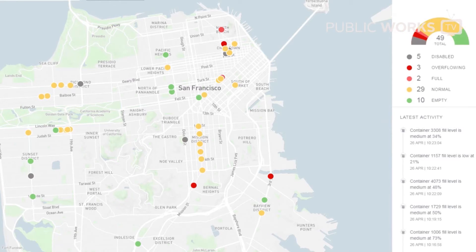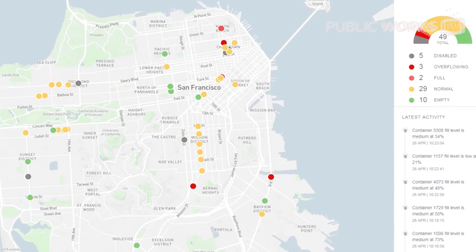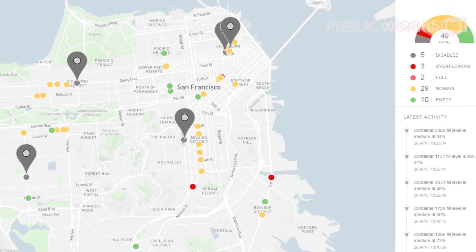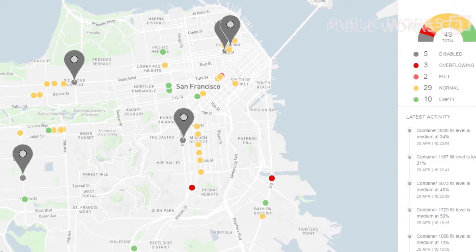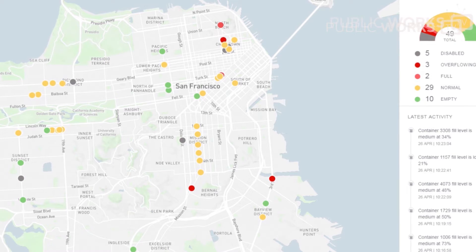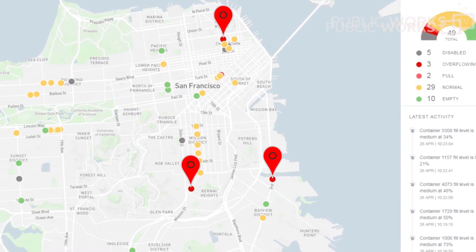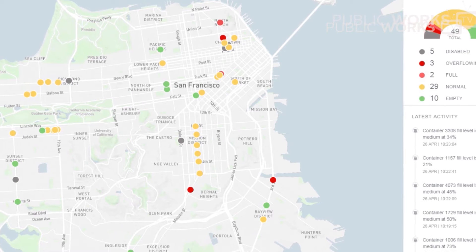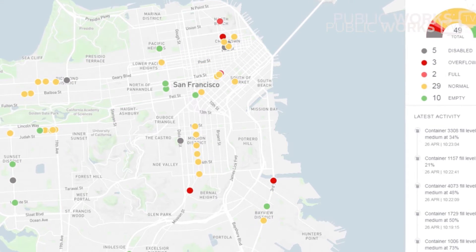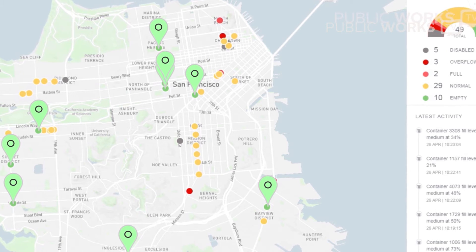What you can see here is essentially a real-time notification of the status of each city can that we've implemented the sensors on. Right now there are about 49 cans throughout the city — 5 of them have been disabled, meaning they've had theft or vandalism of some sort and are no longer working. There are three overflowing cans, marked in red, and the rest are either in yellow status, which is near overflow, or green status, which is near empty.